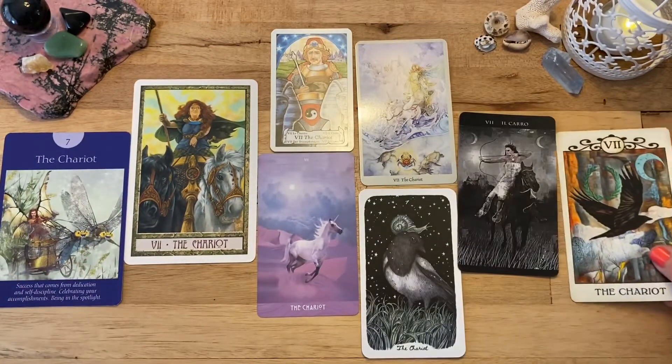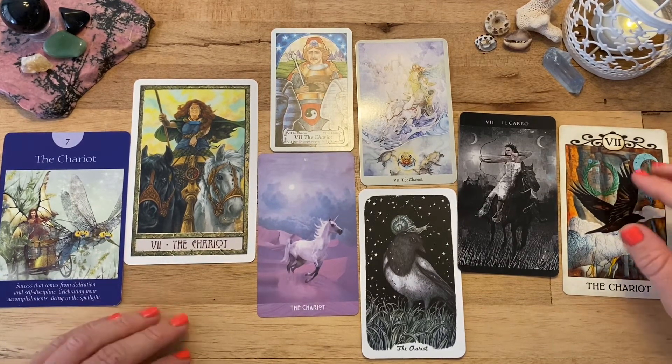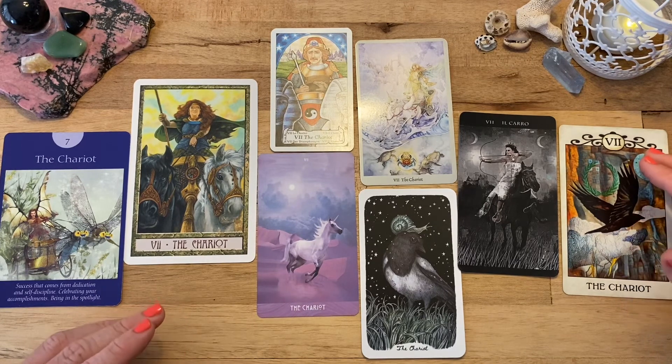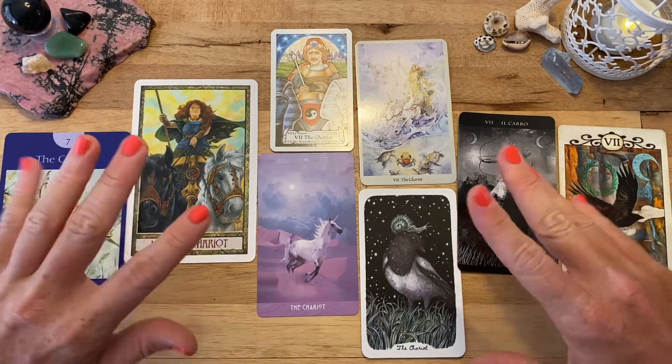So there you have it — eight wonderful depictions of the chariot card. I would love to hear in the comments your favorite chariot card and what deck it comes from, and maybe why it's your favorite. Thank you so much for watching, I hope you guys enjoyed it. Bye!